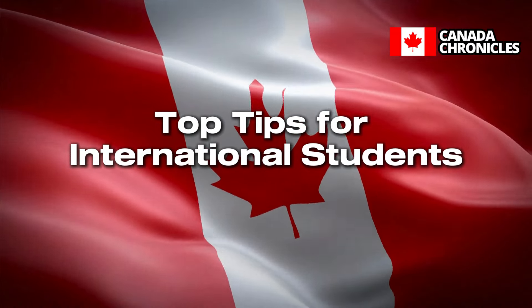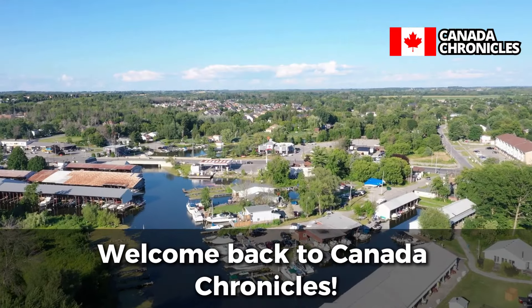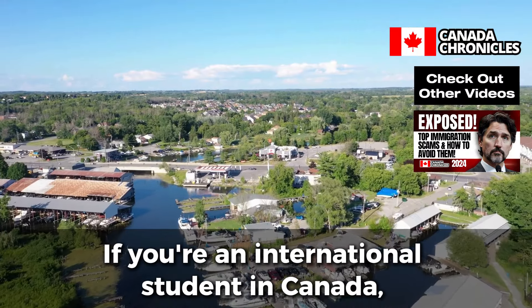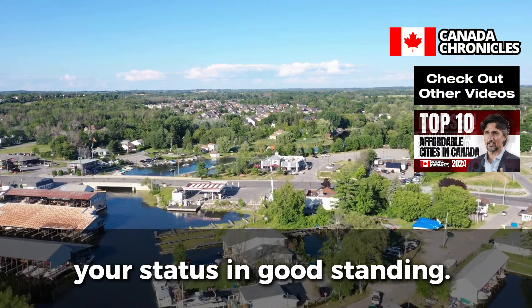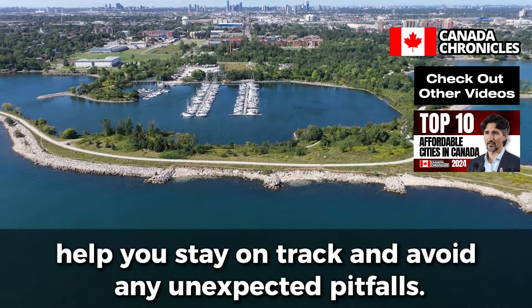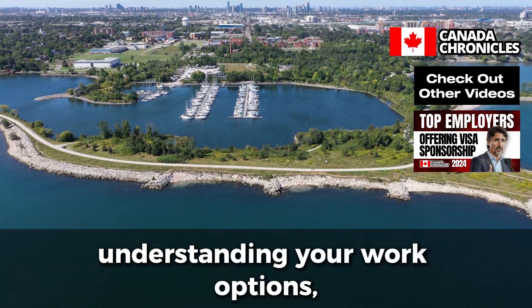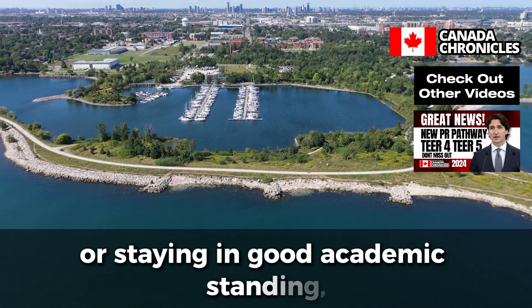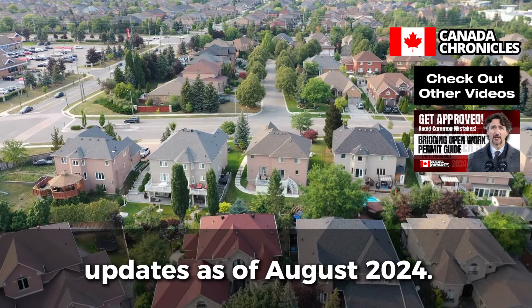Top Tips for International Students: Maintaining your status in Canada. Welcome back to Canada Chronicles. If you're an international student in Canada, you know how important it is to keep your status in good standing. In today's video, we'll be diving into essential tips that will help you stay on track and avoid any unexpected pitfalls — whether it's keeping your study permit valid, understanding your work options, or staying in good academic standing. We've got you covered with the latest updates as of August 2024.